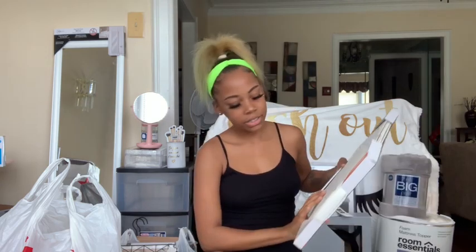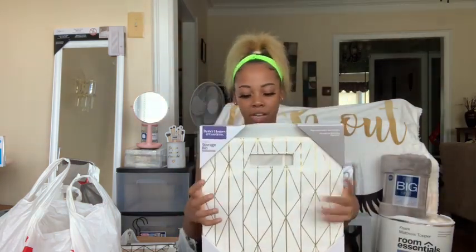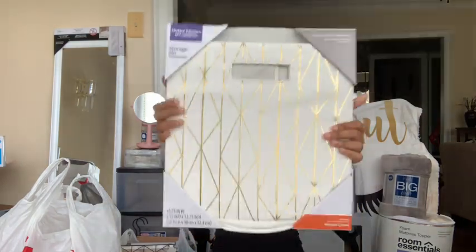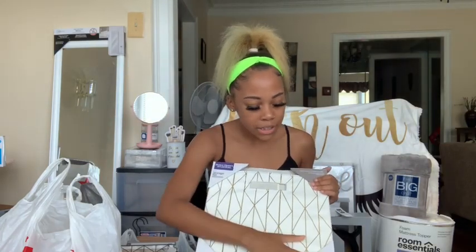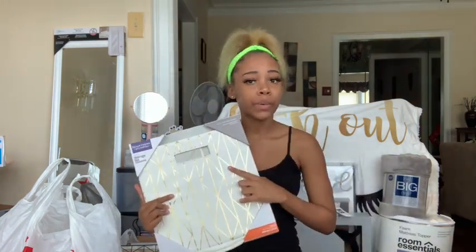Next I got this little storage bed just to put some stuff in. This is from Walmart and it's just white and gold to go with my colors. The price isn't on this either but I'm sure it wasn't that much.